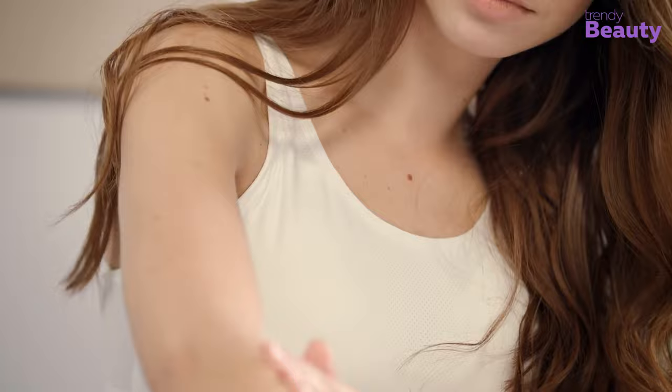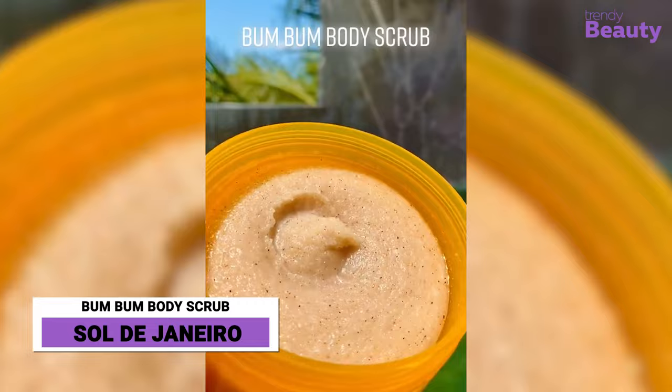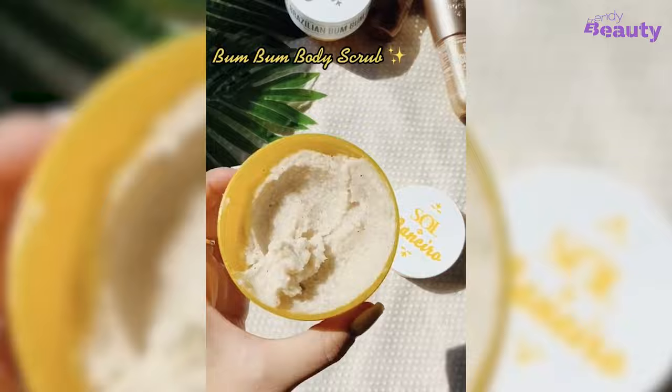Just like our facial skin, our body skin also needs proper exfoliation. So here comes the Salty Gennaro Bum Bum Body Scrub. The body scrub uses a unique blend of exfoliant and nourishment, giving your skin superior care. Each body scrub is full of exfoliating grains that give you the right amount of scrub for your skin and leaves a smooth and soft feel.